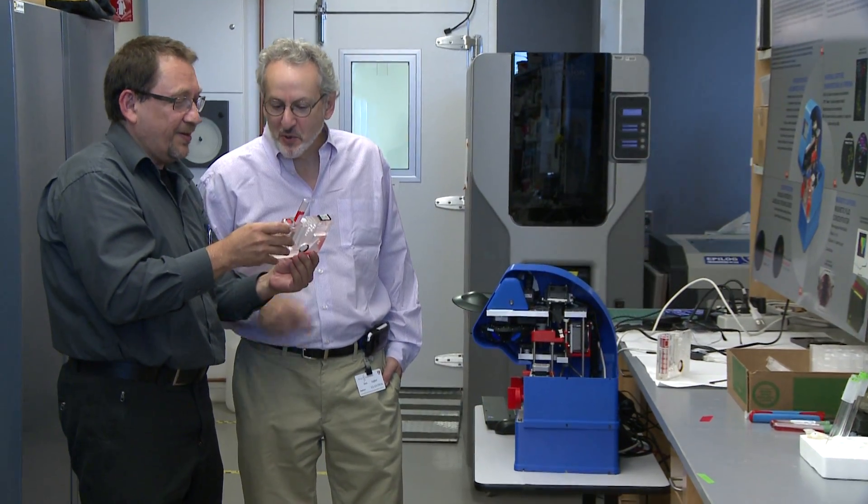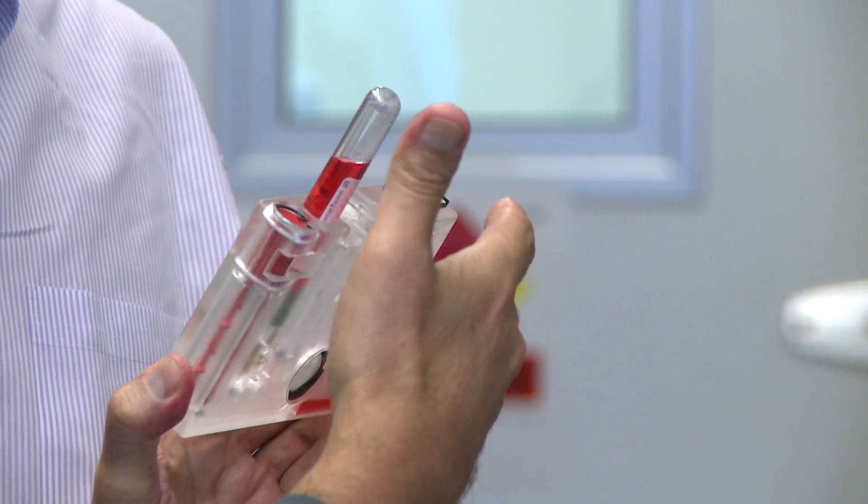microscale, that we can begin to leverage that to develop new engineering innovations, and that's really what biologically inspired engineering is. I think the Wyss Institute is at the leading edge of this, and we're really excited to be there.